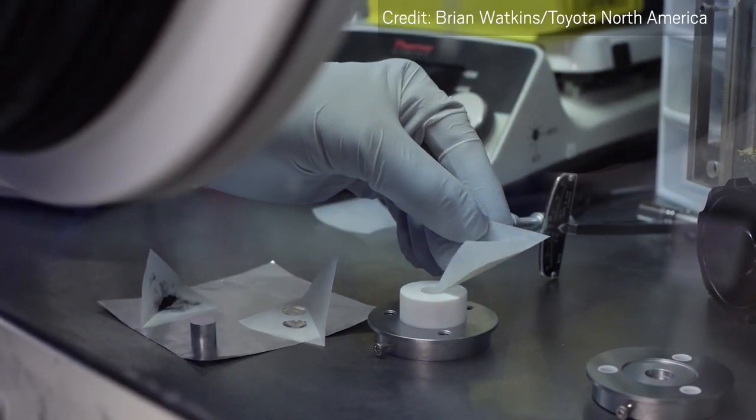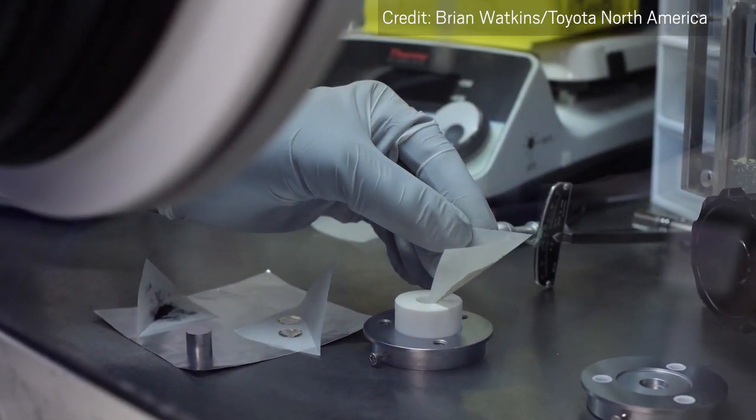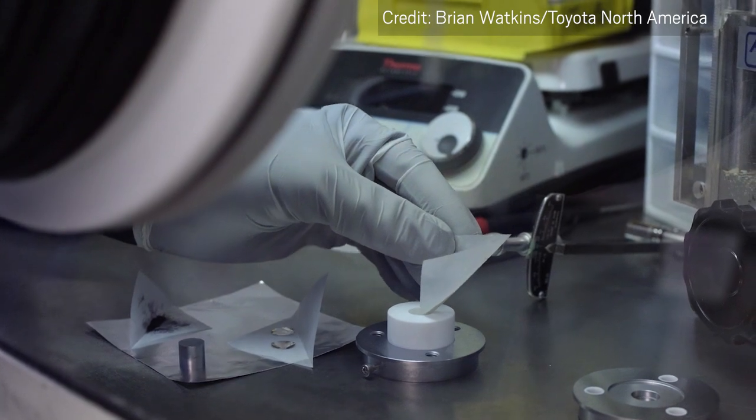With this electrolyte, a battery completed 95 cycles of high-current charging without short-circuiting. Of course, this is just a small sample of ways researchers are tackling the dendrite problem.